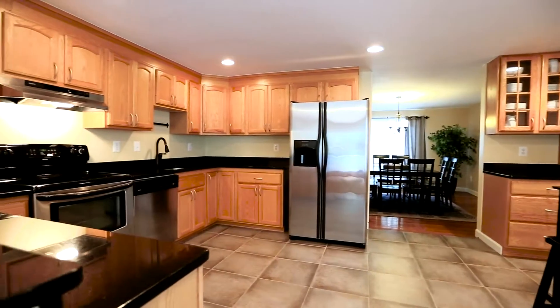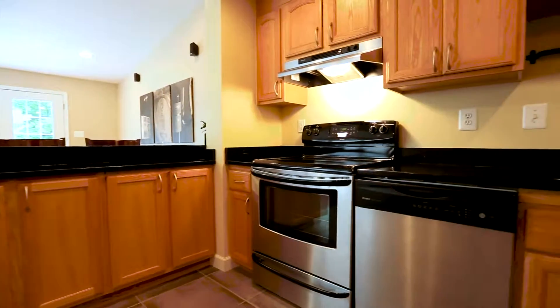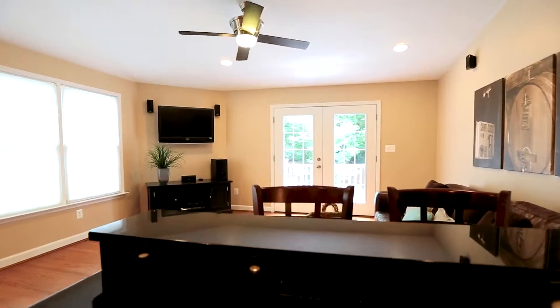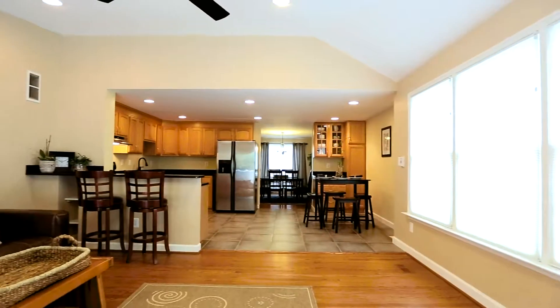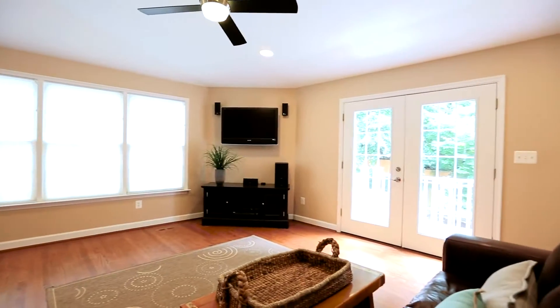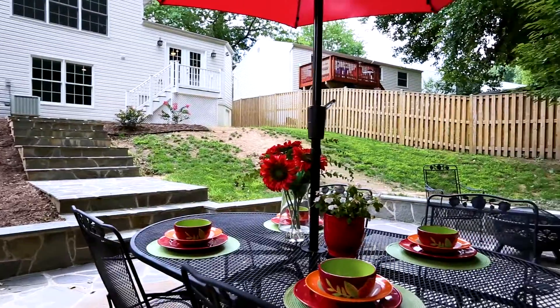Here's the expanded kitchen featuring stainless steel appliances, granite countertops, 18 by 18 tile floors, and then opens to this amazing great room boasting soaring ceiling, wall of windows, and French doors to the best backyard on the block.